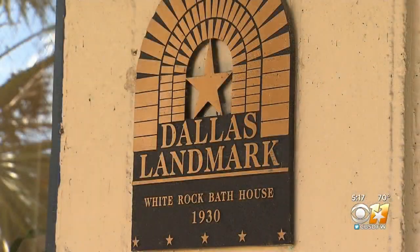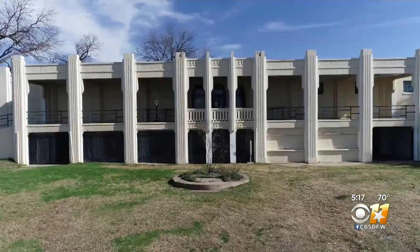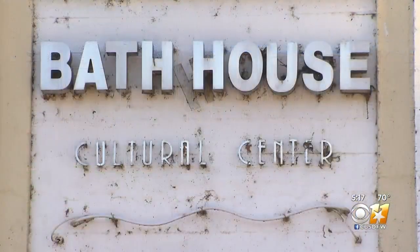For 25 years this Art Deco building sat vacant. Then activists got the City of Dallas to save it, and in 1981 the Bath House reopened as a neighborhood cultural center.